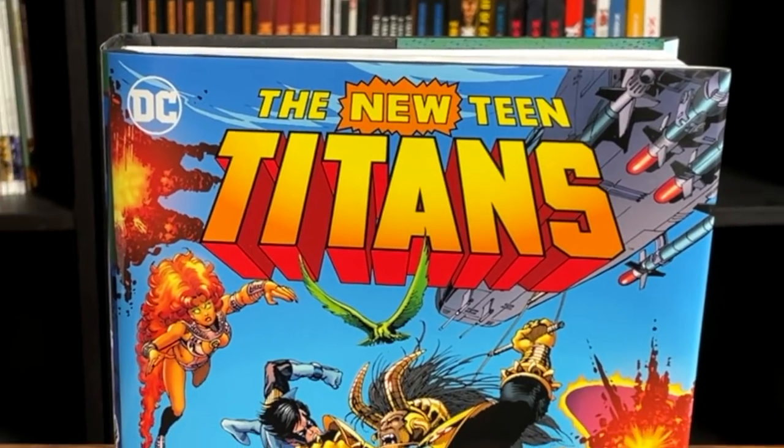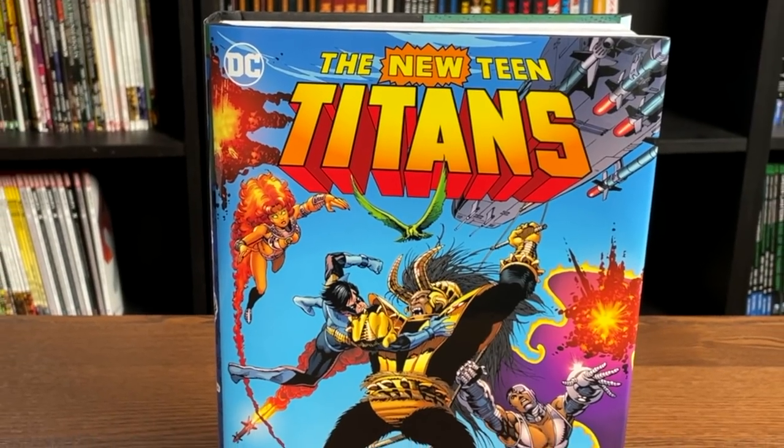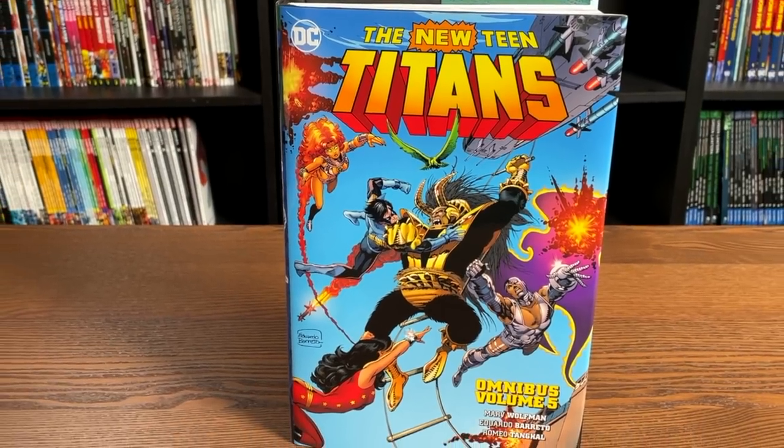What is going on, all you minties? This is the Uncanny Omar from Near Mint Condition, and join me today for an advanced look at the new Teen Titans Omnibus Vol. 5 from DC Comics. Let's get started.